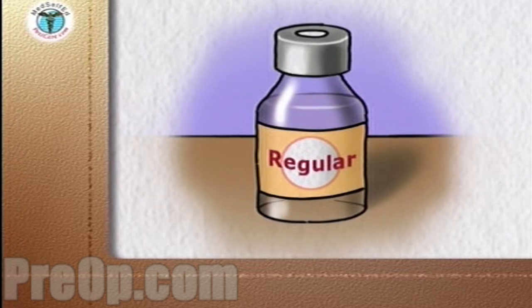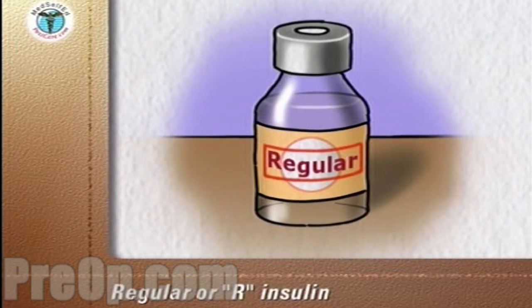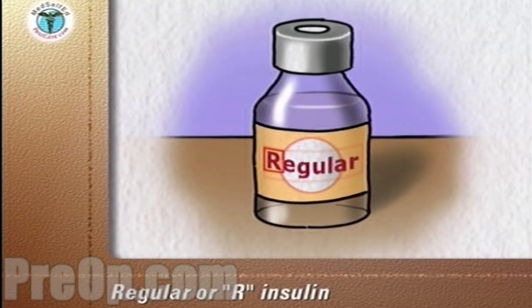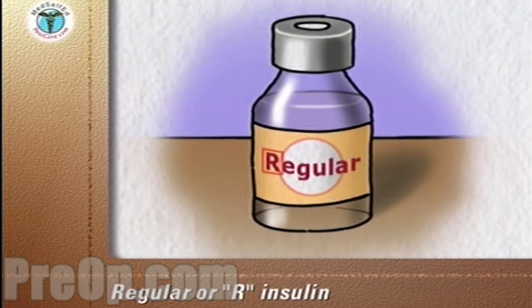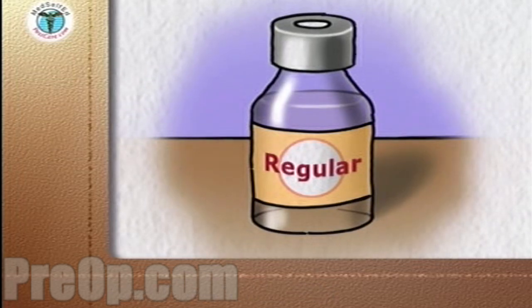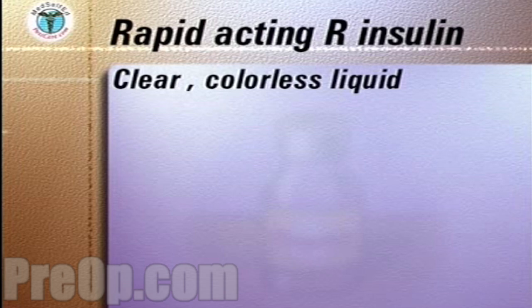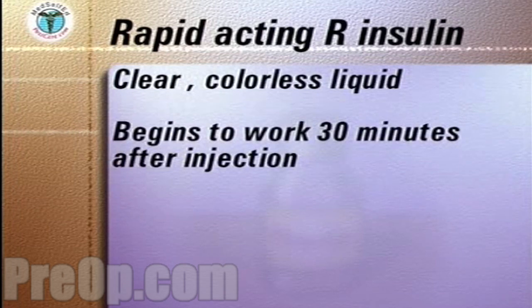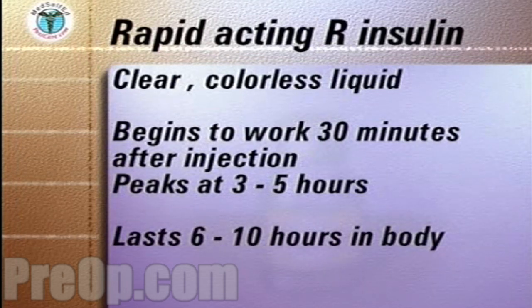Another solution of insulin that acts rapidly is called Regular or R-insulin. This insulin does not act as quickly as Humalog or Novolog. Regular insulin is a clear, colorless liquid. It begins to work 30 minutes after injection, peaks at three to five hours, and lasts six to ten hours in the body.